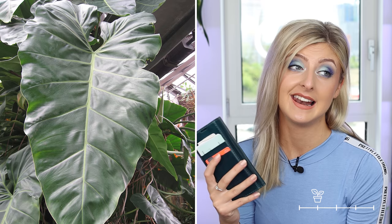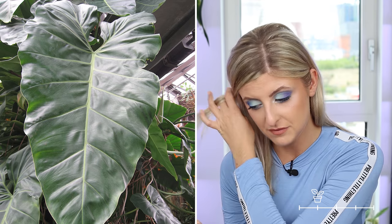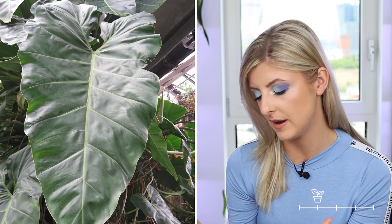Next on my list is the philodendron maximum. I can only assume this gets its name from its size because the plants that come up when you google it are bigger than people — the leaves are bigger than people, which is really the coolest thing. You've got to be looking for this if you want something to grow to size. Other than that, in my opinion it's just not that striking in the world of philodendron. It does have nice big paddle-shaped leaves, but I think you're buying this for the size.